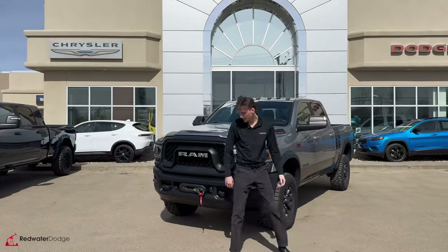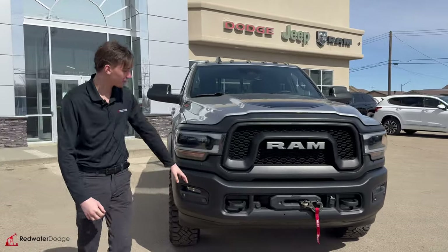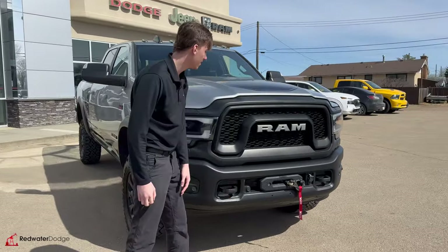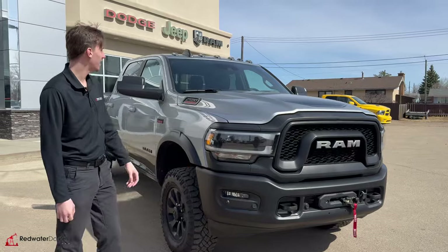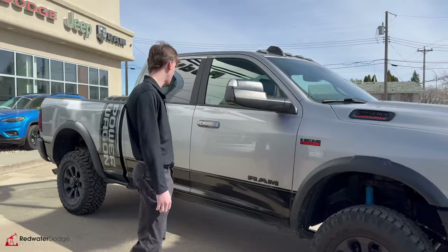Coming around the front here, you get the nice steel bumpers and the winch of the Power Wagon. You have front sensors here as well. Nice aggressive look with the headlights underneath. The hood is the 6.4 liter Hemi — that thing makes a ton of power.